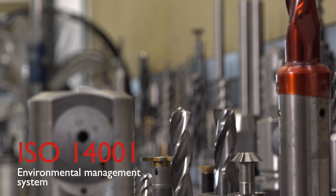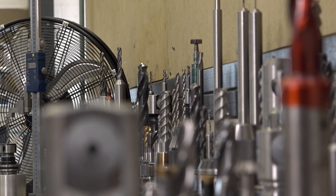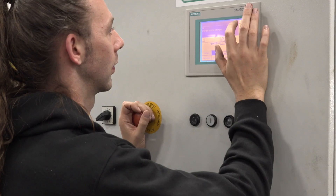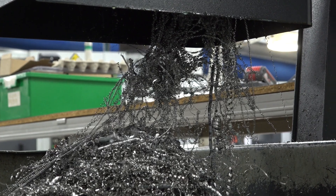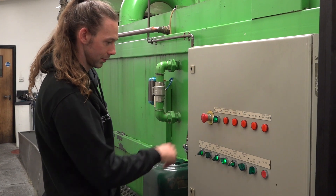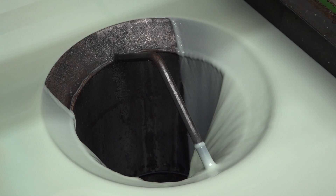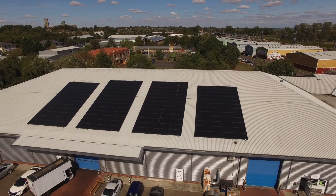We take our environmental responsibility very seriously. We've held our ISO 14001 standard since 2005. We've put LED lighting throughout our factory, waste metal gets recycled, we collect and recycle tens of thousands of litres of coolant in our centralised coolant system, and we've got solar panels on the roof and we collect the rainwater to use.